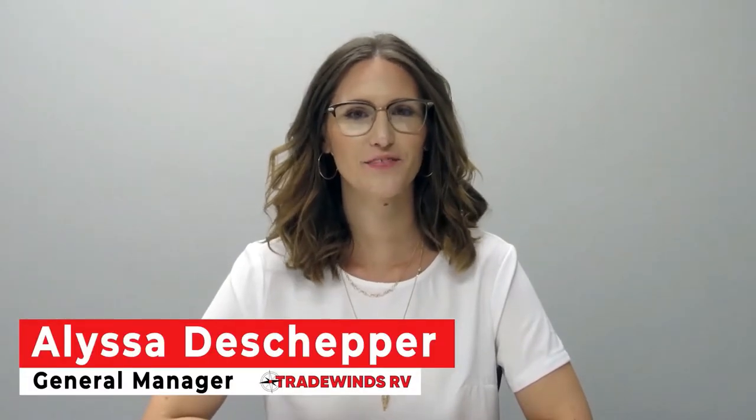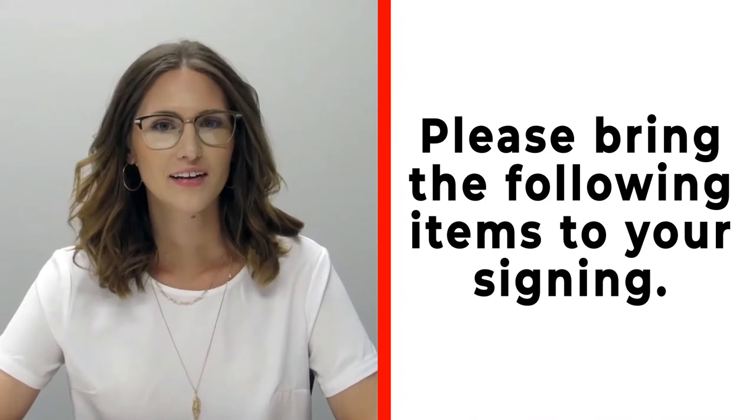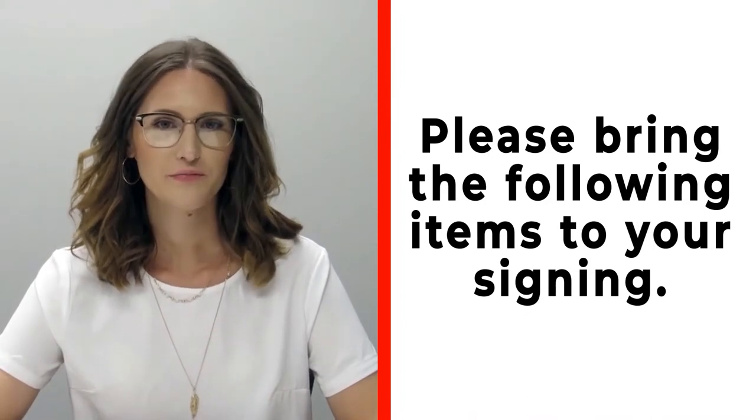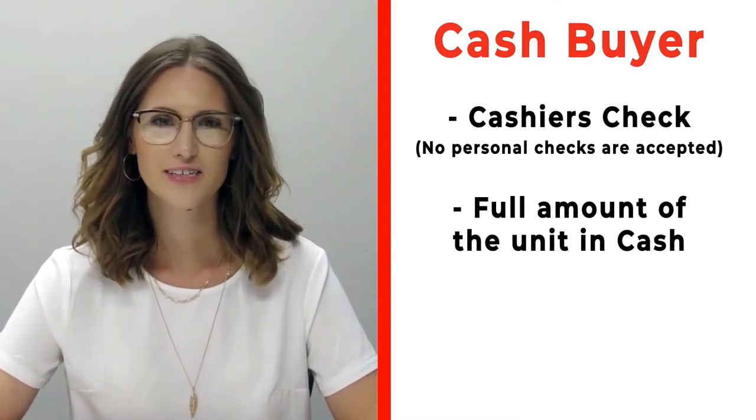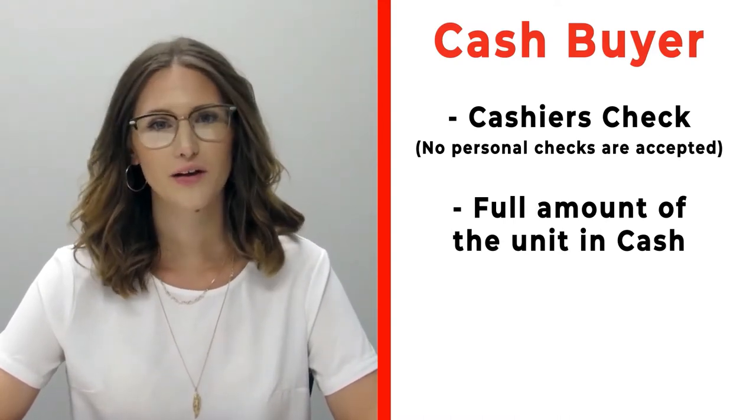Congratulations on your new RV! Please make sure before you're signing that you bring the following items with you. If you're a cash buyer, please make sure that you bring a cashier's check — no personal checks at time of signing — or you may bring actual cash.